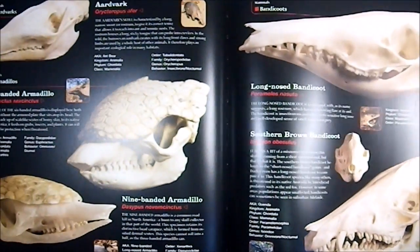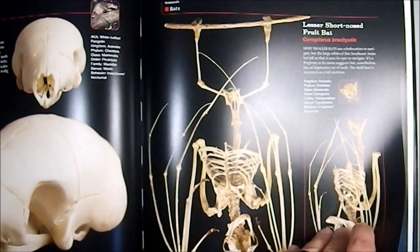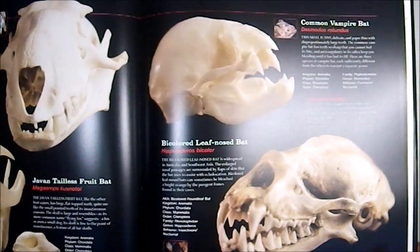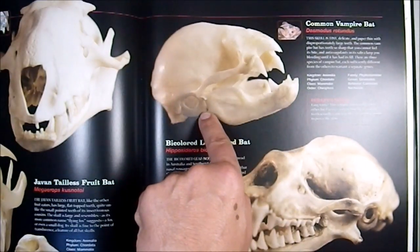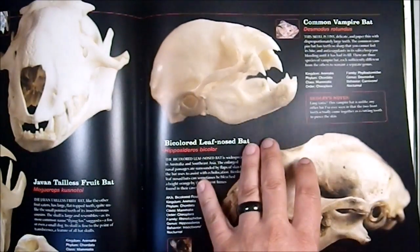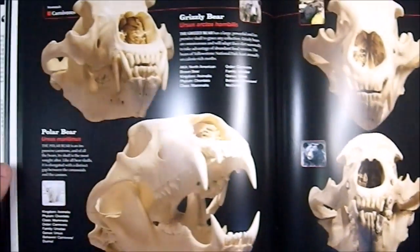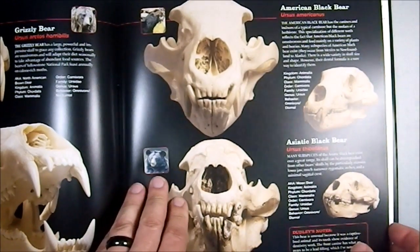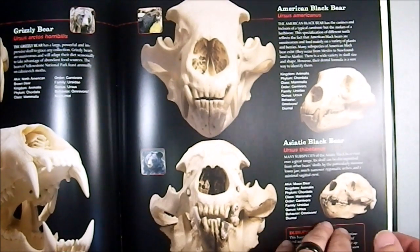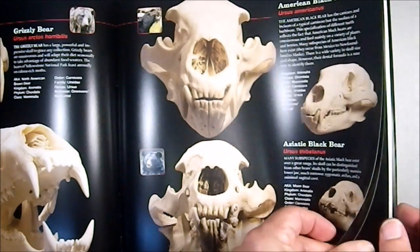We get into mammals: the Armadillo, the Aardvark, a fully articulated Bat skeleton — that's cool — the Leaf-Nosed Rat, and the Common Vampire Bat. Then the Grizzly Bear, Polar Bear, American Black Bear, and Asiatic Black Bear. I didn't realize their skulls differed quite that much — isn't that interesting?